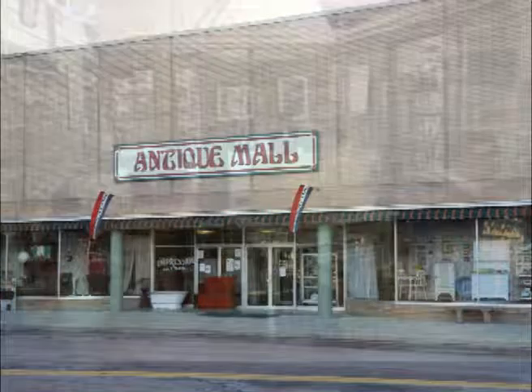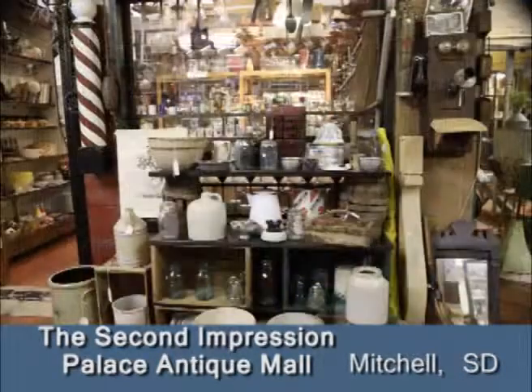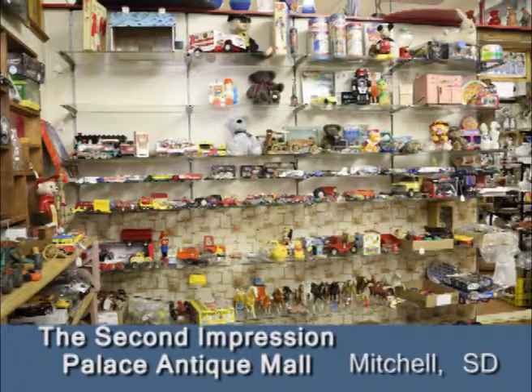Located in Mitchell, South Dakota in Davidson County, you will find the Second Impressions Palace Antique Mall. No matter where your interest lies, the Second Impressions Palace Antique Mall in Mitchell, South Dakota has something for you.